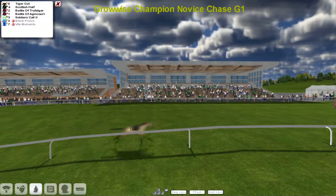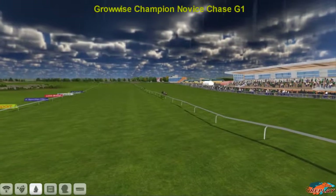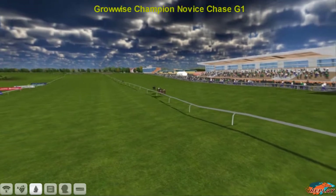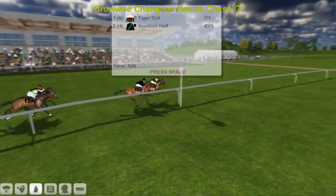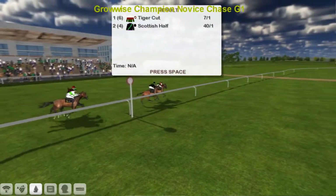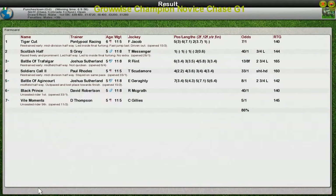Battle of Trafalgar was third. I thought Stu was going to make it a miraculous Grade One for the commentators in the first four races of the week — not quite. No doubt he'll be spitting feathers about that, but Scottish Half ran a good race. Tiger Cut takes it for Graham Clutterbuck, Scottish Half second for Stu Gray, Battle of Trafalgar third for Joshua Sutherland, Soldiers Call fourth, and Battle of Agincourt fifth. You could argue that the two smallest trainers in the race have come first and second.